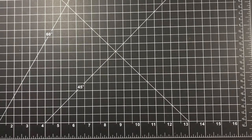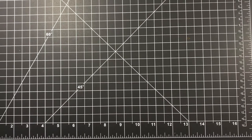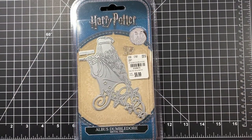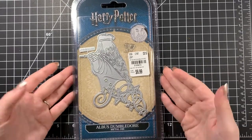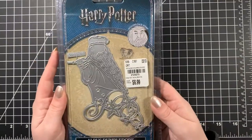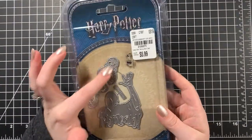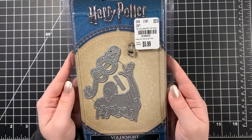At the next Tuesday Morning I found my absolute favorite things of the entire day: Harry Potter dies! I actually had some of these in my watch cart on eBay, so finding them at Tuesday Morning was amazing. I got Dumbledore — it comes with a face stamp — for $6.99, and Voldemort with a little snake tattoo for $5.99.